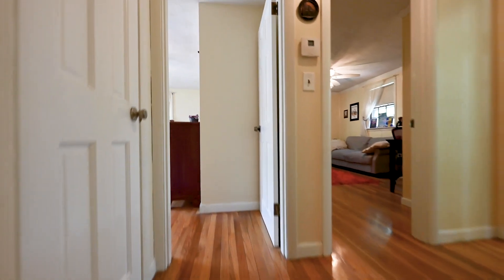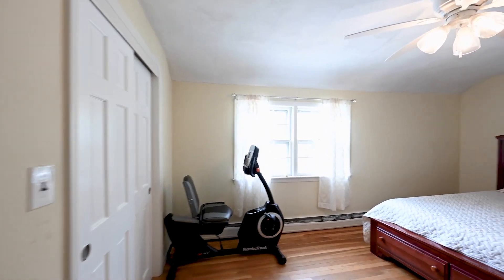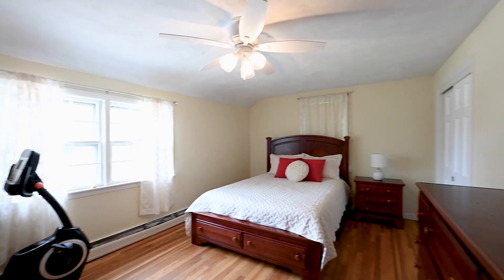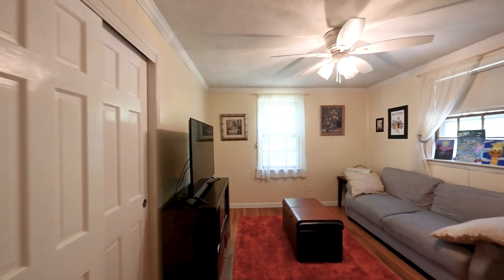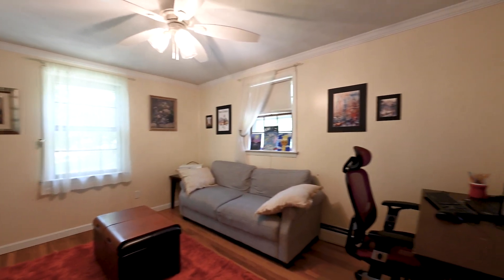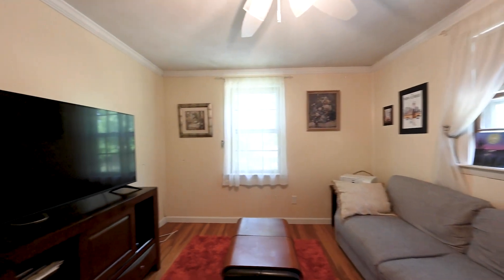Upstairs here at One Lovejoy Road, you have five bedrooms. They all have hardwood flooring and all have ample closet space. There are two full baths here, both recently remodeled with tile floors. One of them has a new surround, but both have tubs and new vanities. There's also direct access to an attic area from one of the bedrooms where you can have extra storage.